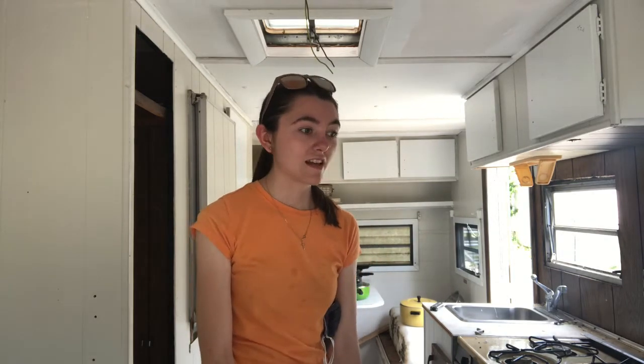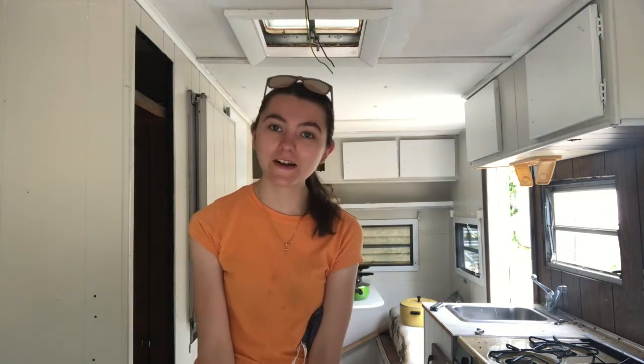So today is May 22nd and it's been five days since I got my camper. Today I'm going to be cleaning it out, taking some things apart, and starting the process of — I guess you could call it demolition, but not really. I need to take a lot out. It's kind of gross right now. So I hope you follow along and we'll see what we find.